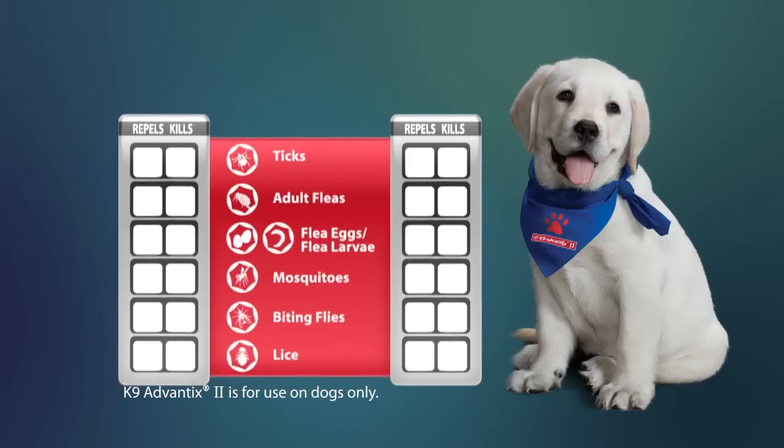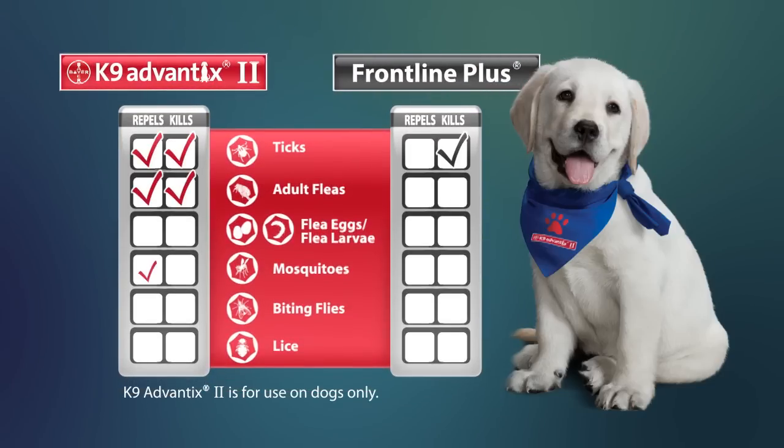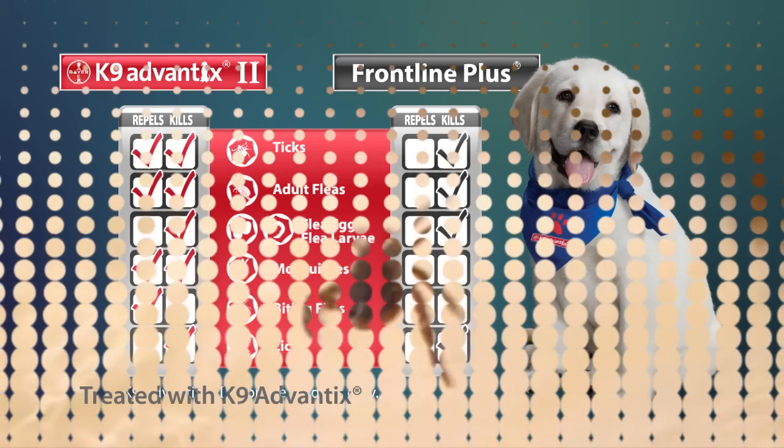Canine Advantix 2 repels and kills ticks, fleas, and mosquitoes, kills all flea life stages and lice, and repels biting flies. Repellency is important because pests that carry organisms harmful to your pet won't transmit and infect your dog if they are repelled before they attach or bite.